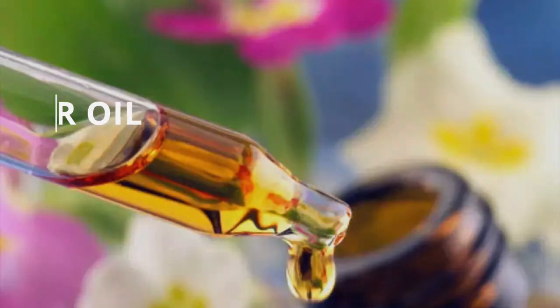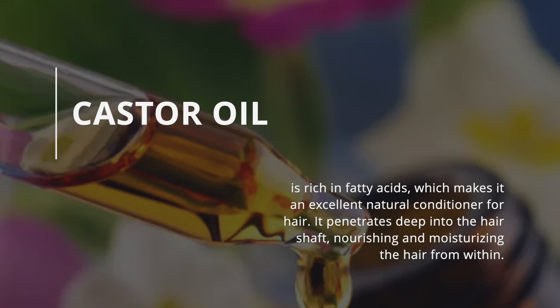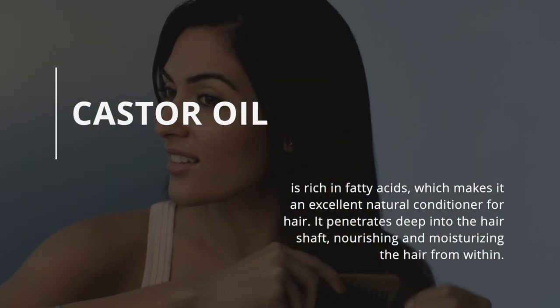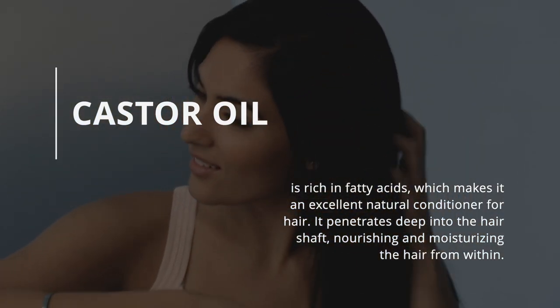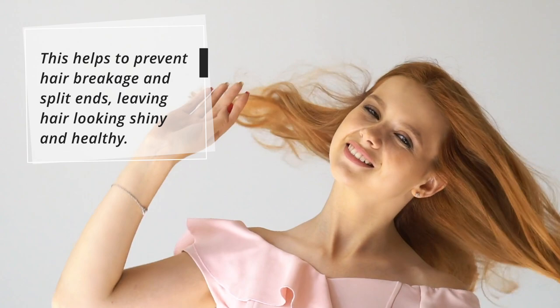Conditions Hair: Castor oil is rich in fatty acids, which makes it an excellent natural conditioner for hair. It penetrates deep into the hair shaft, nourishing and moisturizing the hair from within. This helps to prevent hair breakage and split ends, leaving hair looking shiny and healthy.